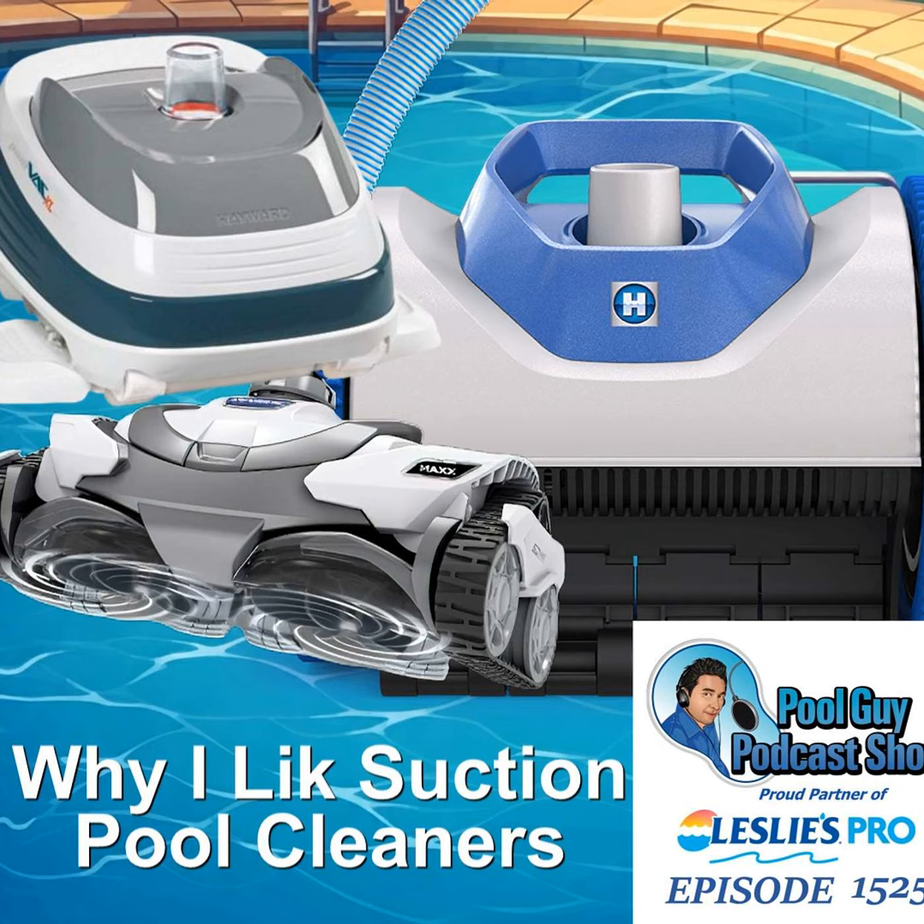A couple of cleaners that do really well on pool walls are the Polaris Atlas and the Polaris Max cleaner. They do really well climbing the walls. The Zodiac MX-6 is another cleaner that does a great job of cleaning pool walls.